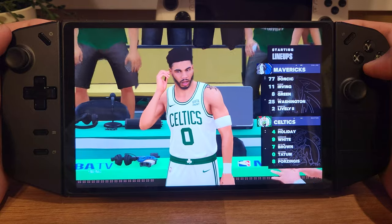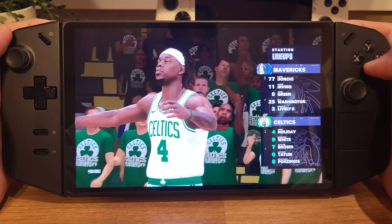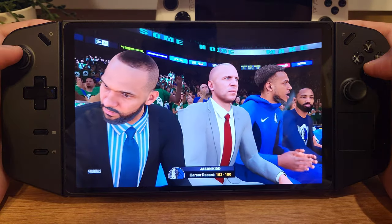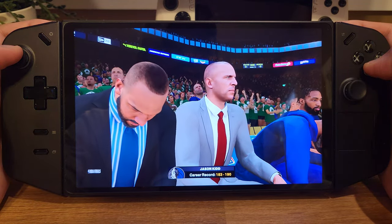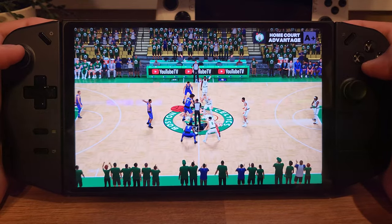I recently dropped my review of NBA 2K24 on the Steam Deck, and I've been getting a lot of requests to see how it stacks up against other devices like the Legion Go and ROG Ally. So today I'm giving the Legion Go a spin. This bad boy is packing some serious heat compared to the Steam Deck with its AMD Ryzen Z1 Extreme APU and slick 1600p display.